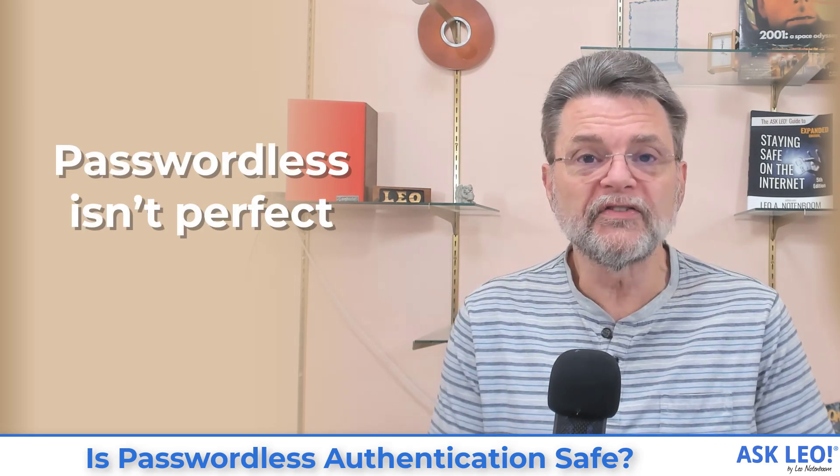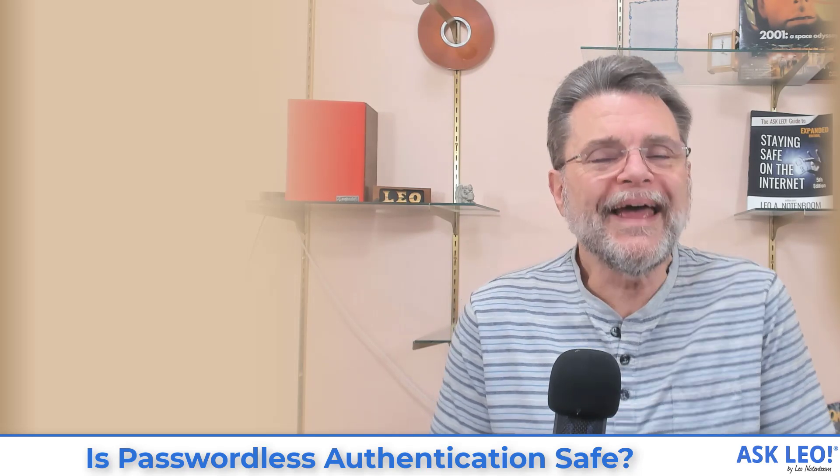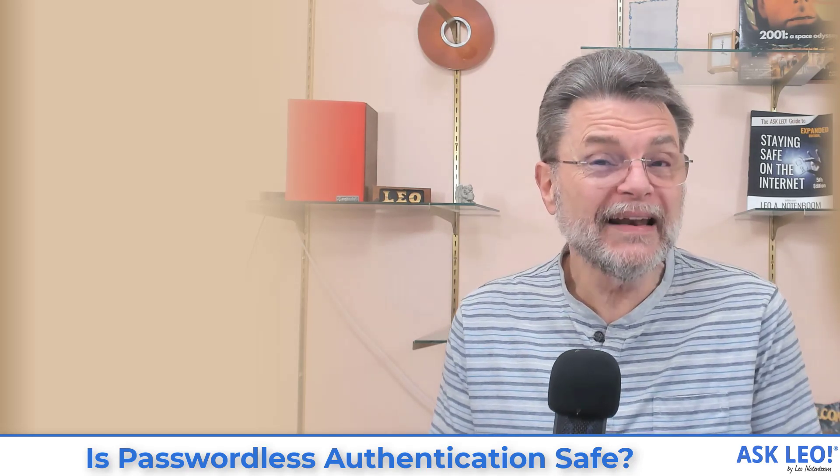Now, passwordless authentication is not perfect. It does rely on that something else — that something you have access to. If, for example, I lose access to the email account associated with my Medium account, I can't log into my Medium account. If I lose my second factor — whether that's an email account, an SMS number, a Google Authenticator app, or similar — that could cause real problems in passwordless scenarios. They're the same problems we'd encounter if we'd lost our password, but in this case we've lost our second factor, which is now our only factor for logging into these passwordless sites.